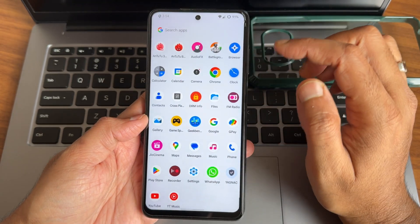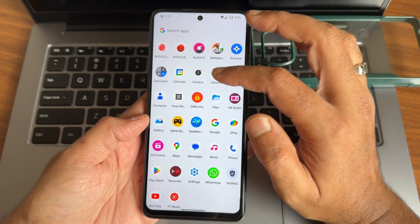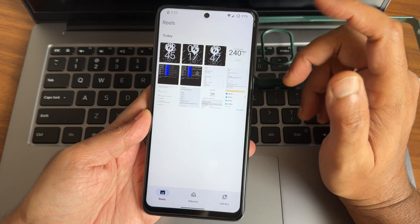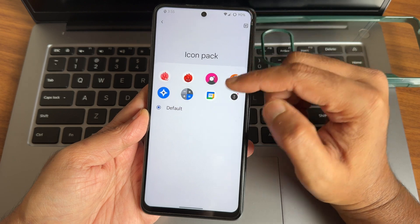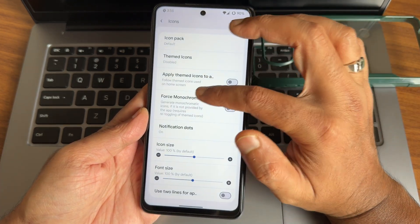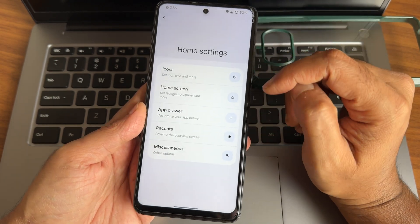These are the app folders. The browser is also pre-installed and you can make other browsers the default. The gallery is again pre-installed. In home settings, you also get icon options — if an app is installed, you can directly choose from themed icons and monochrome icons. These features have already been explained in other videos and are very similar.